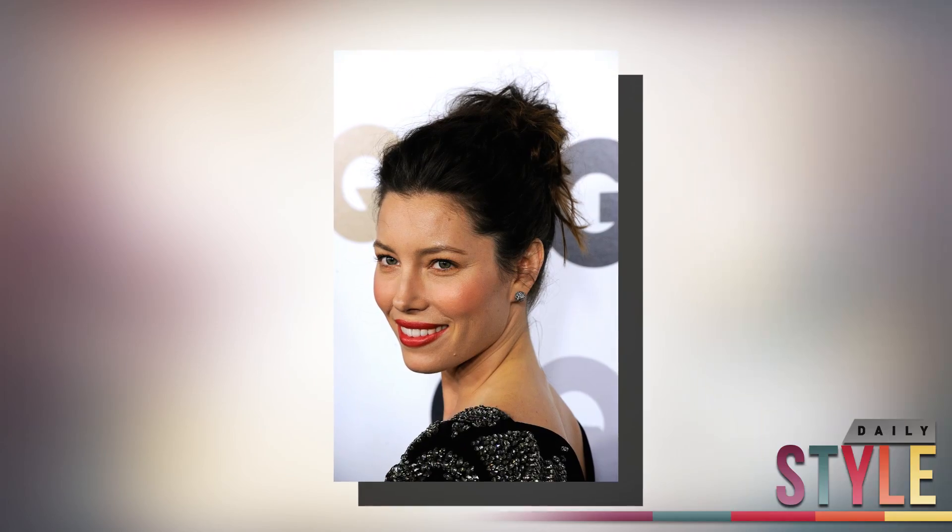Second is the messy bun — a great way to show off your neck and shoulders. Jessica Biel shows off her gorgeous neckline with a simple updo of the messy bun. Her sleek black dress with silver embellishments, diamond studs, and sexy red lips all contribute to this chic and elegant holiday look. This look also works best when you're wearing busy patterns or want to highlight a great neckline.